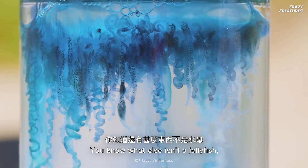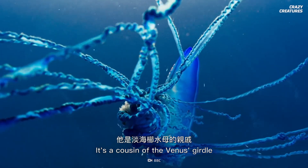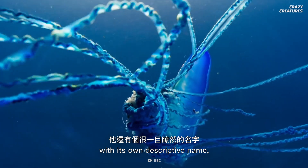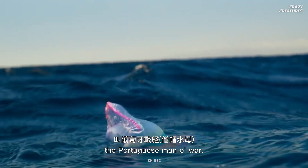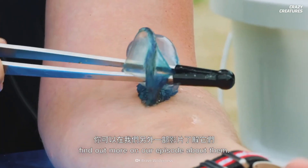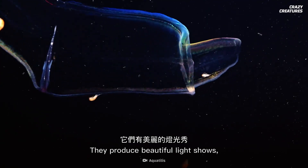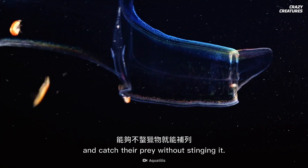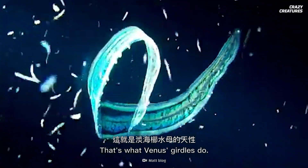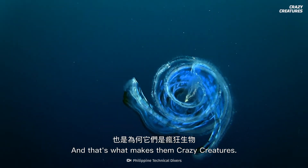You know what else isn't a jellyfish but it sure looks like one? It's a cousin of the Venus's girdle with its own descriptive name, the Portuguese man-o-war. Oh wow, they have a mean sting. Find out more on our episode about them, lest you be stung. They produce beautiful light shows and catch their prey without stinging it — that's what Venus's girdles do, and that's what makes them crazy creatures.